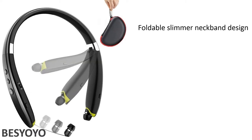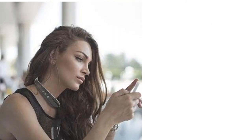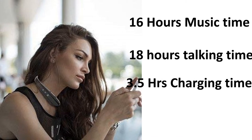Number 6: Bessioio. Bessioio foldable slimmer neckband design, Bluetooth 4.1 technology, built-in HD microphone, IPX4 sweatproof design, CVC 6.0 noise reduction technology. 16 hours of music time or 18 hours talk time. Takes 3.5 hours of full charging time. Slimmer design.